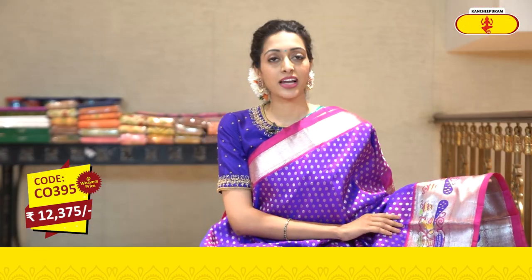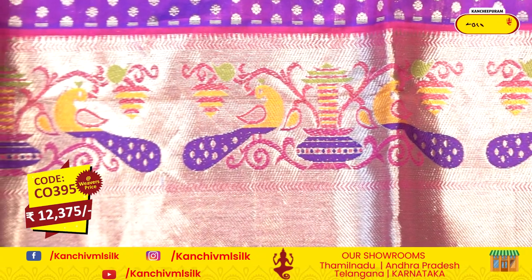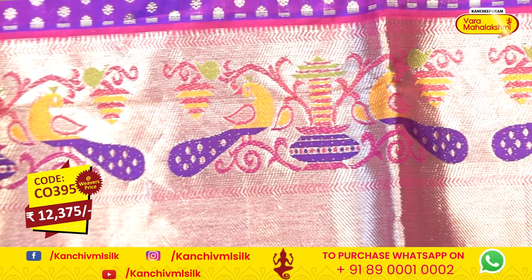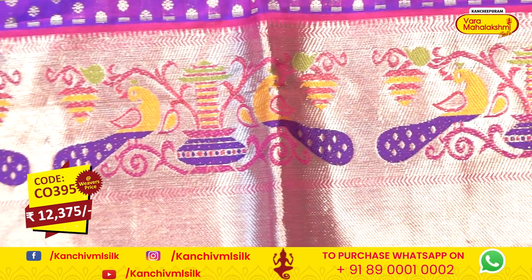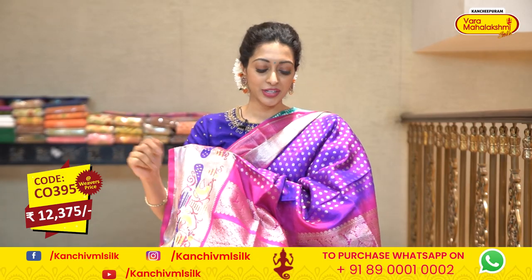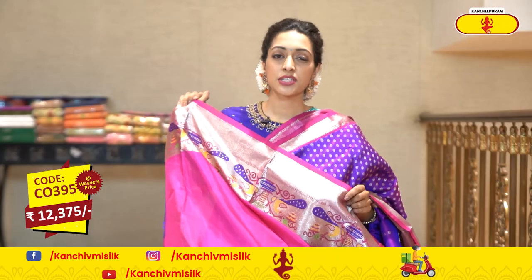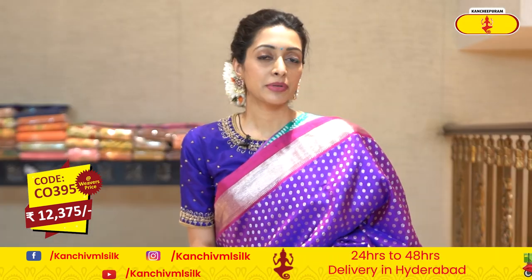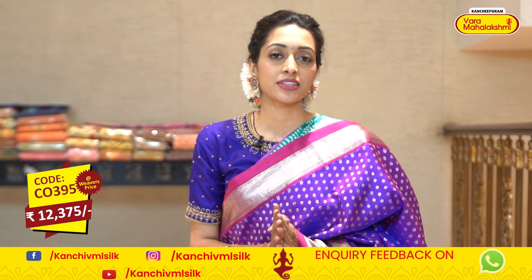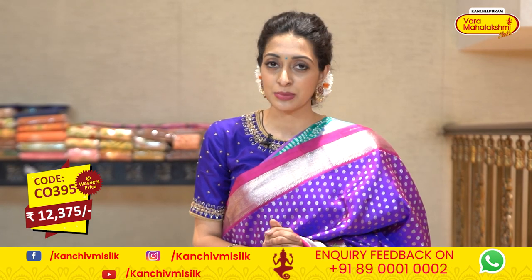This is a lovely border. On the top of the border, there is a running color border with cross lines, and on the top of it there is threadwork — peacocks, pots, and floral and leaf detailing. It's very pretty. There is a beautiful running color combination pallu, and all over the pallu there is brocade work detailing. It has a lovely contrasting pink color blouse. This sari code is C0395, and the sari price is Rs. 12,375.